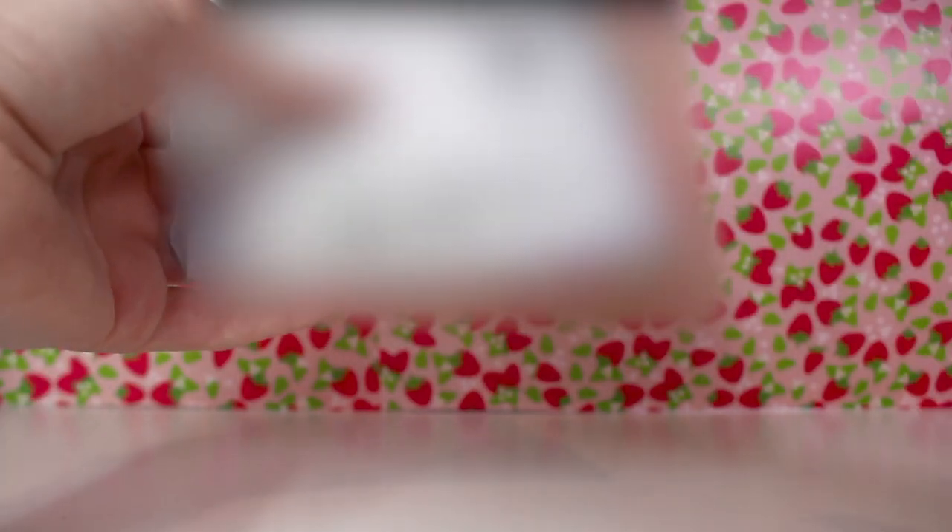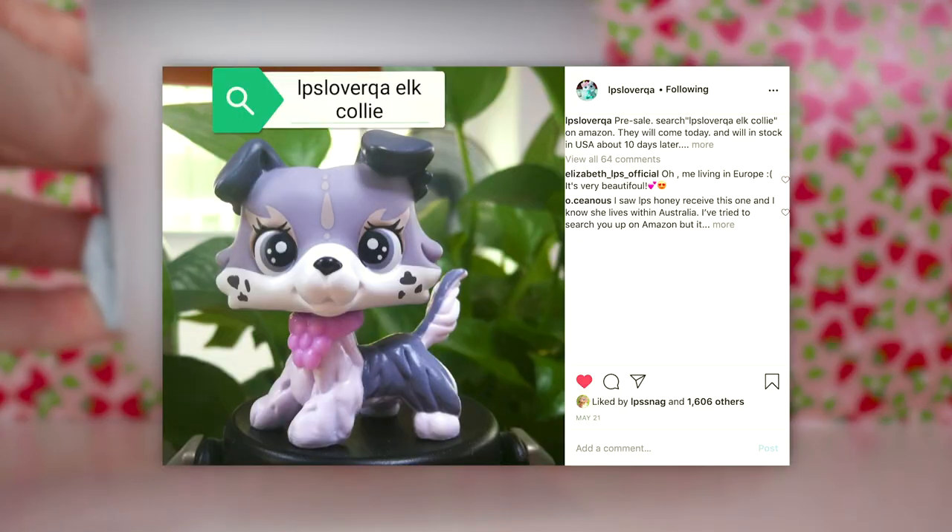Let's get opening because I am honestly so excited to see what they sent me. I don't want to cut anything — like imagine if I just cut off an ear of an LPS! So we're just going to go carefully here because I can't really feel anything. Let's be careful. Okay, here is the surprise — what could it be? My final guess is the elk collie. Let's see if I was correct.